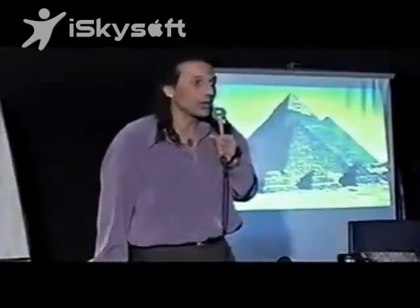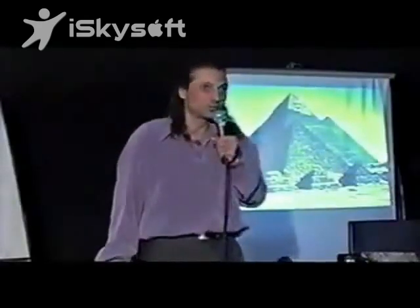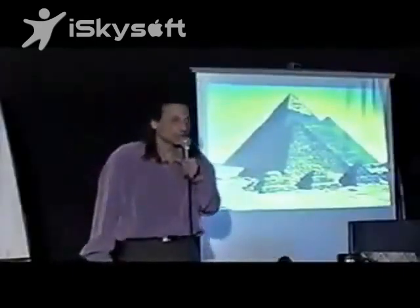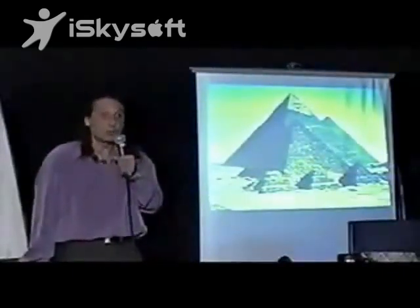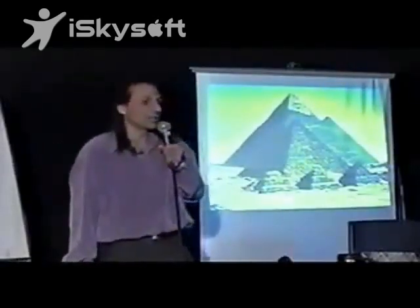Then the archaeologists say, no no, those were farmers — they could only build the pyramids during the time of the flooding of the Nile when they couldn't work in the fields, three months out of the year. So during that three-month vacation, they all went out and built a huge pyramid.